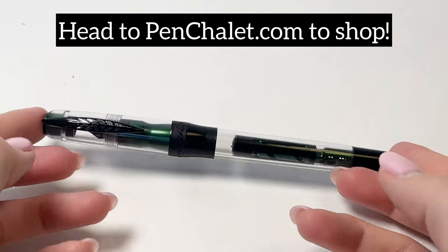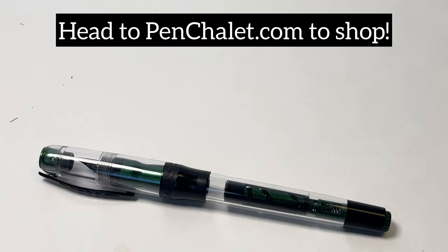Shop your Panider Mystery Fast Filler fountain pens in new demo colors at pinchley.com.